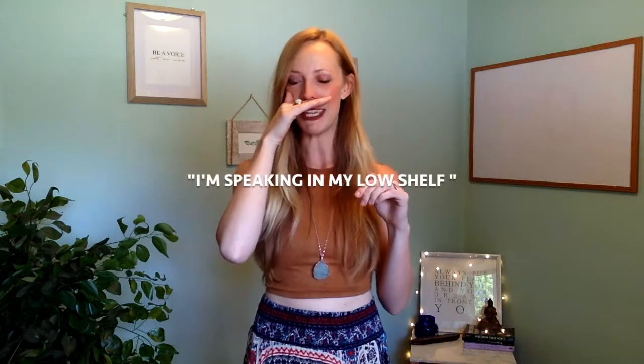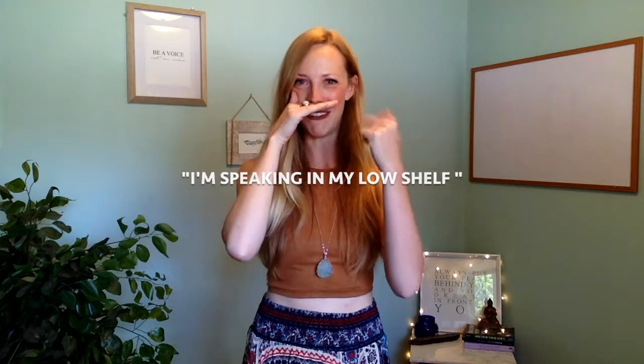If we're speaking below the shelf, which is down here, I like to call this your behind-the-scenes voice — how you would talk if you're just chilling at home with your spouse or your friends, not thinking about whether you're speaking correctly. It's very low-key speaking. So go ahead and say this: 'I'm speaking in my low shelf.' You can feel that all of the notes feel a little bit lower, a little bit easier.